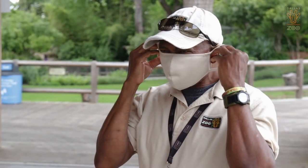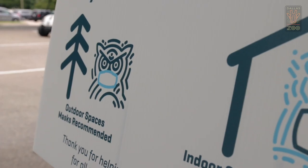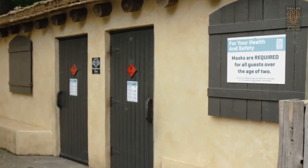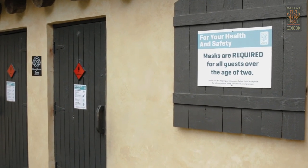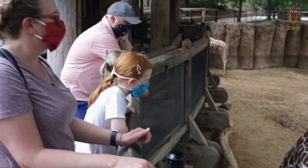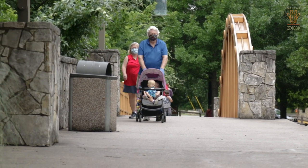All Dallas Zoo staff members will be wearing protective face coverings over their nose and mouth during their shifts, and we strongly recommend that all guests over the age of two do the same. As per City of Dallas policy, protective face coverings will be required for all guests over the age of two when entering any buildings including restrooms. It's important to remember the purpose of coverings is to protect others in the event that you have been exposed to the virus and are not showing symptoms.